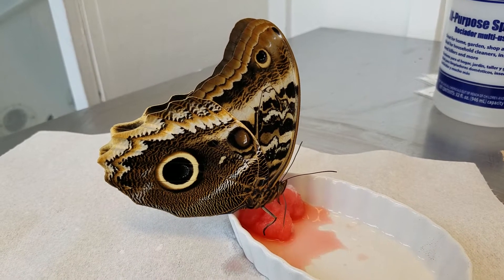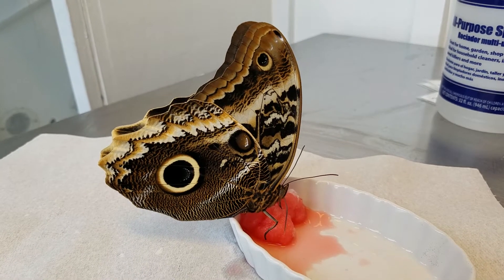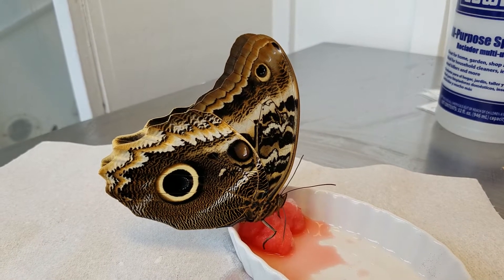It is a lot like our common morpho, which is that big blue butterfly that I've shown you a couple of times, but when this butterfly opens its wings it has a purple inside color and it looks like velvet.